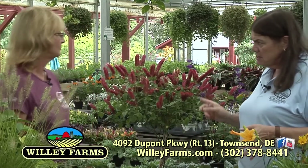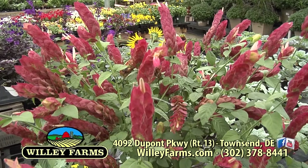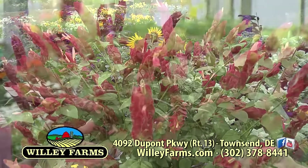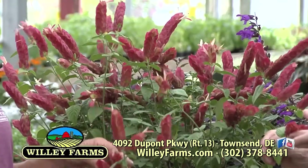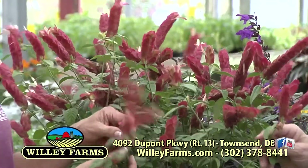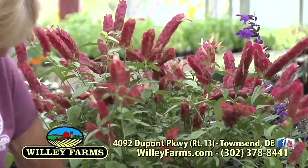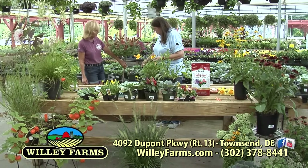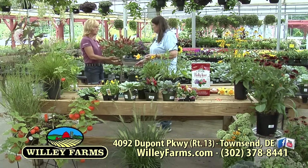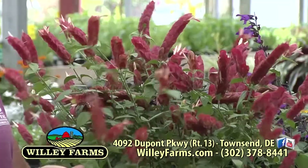This is a house plant — it's actually considered a tropical. It's a shrimp plant. It's very interesting. They call it that because it looks like shrimp — like scales. It's not edible at all. It's actually kind of viney in a bush, but they have it trained onto a bamboo shoot, which makes it a nice conversation piece for your household to bring in.